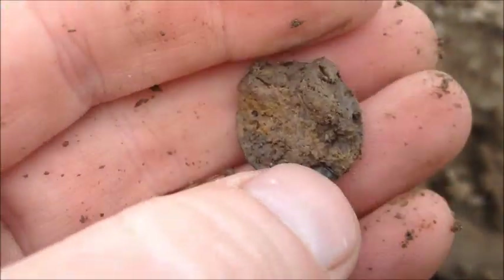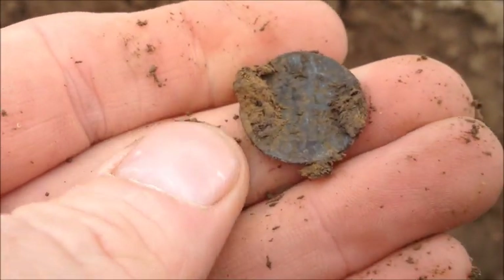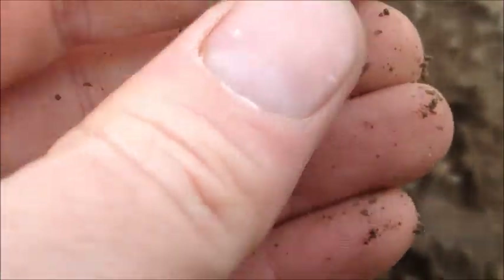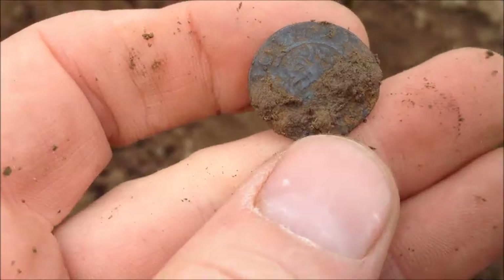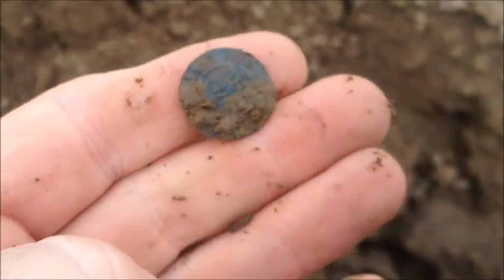I don't want to rub it too much because it looks in good condition. It's a long cross, probably an Edward I'd say, penny maybe. What a great looking coin! We'll wash that up later and get some nice stills - what a cracking start.